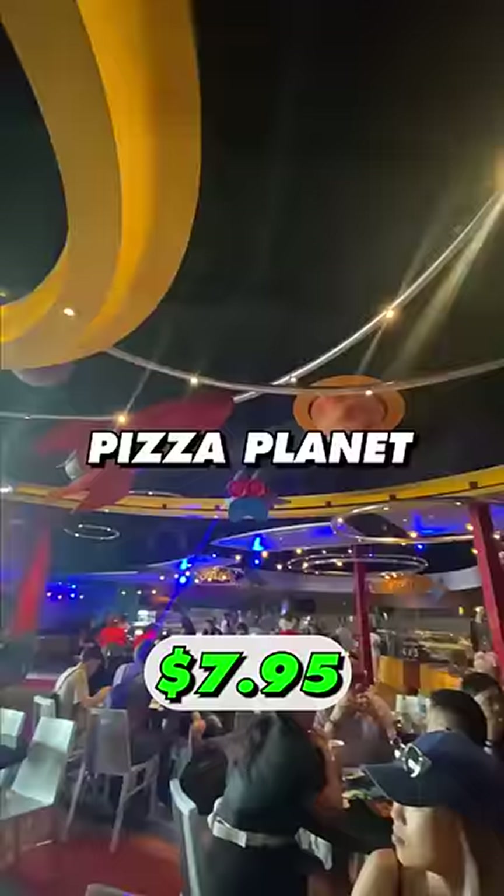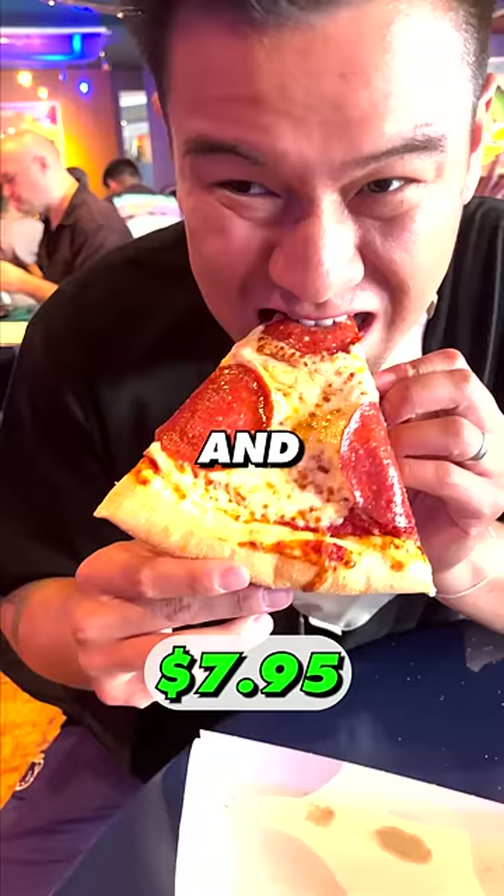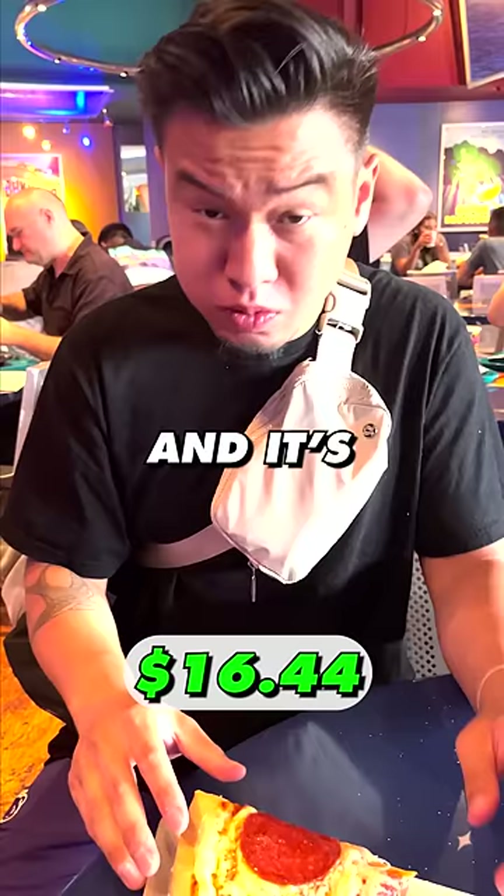Next, we're moving over to Pizza Planet for a pizza slice. This is called the Mega Pepperoni Slice, and it costs $8.49. Disneyland has a new pizza recipe, and it's absolutely amazing. We're giving this a solid 9 out of 10.